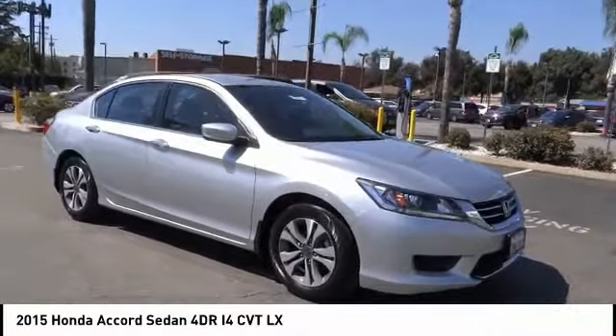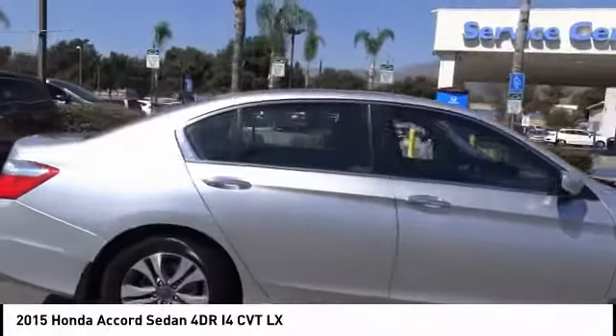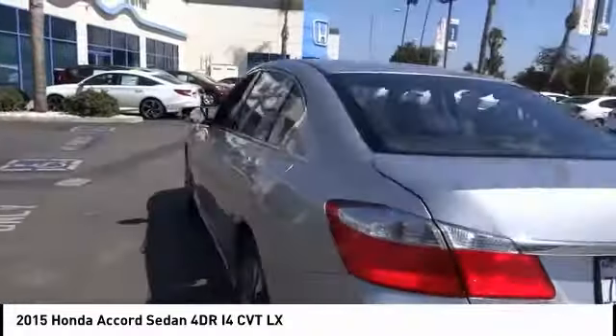Stop by and take a look at the 2015 Accord — ingeniously simple, yet overflowing with luxury and technological creativity. All that and more in the Accord.